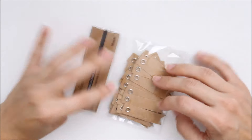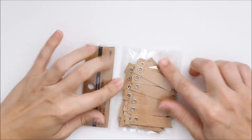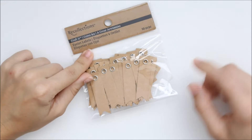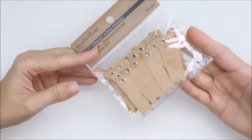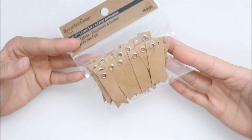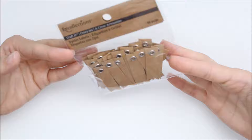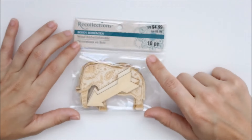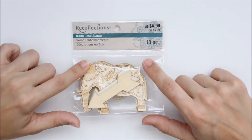Then I saw these little flags — these weren't on sale or anything but I just thought they were really cute. I thought I could use them for my packaging, or maybe just in scrapbooking or something. They're just like craft flags with an eyelet in them.